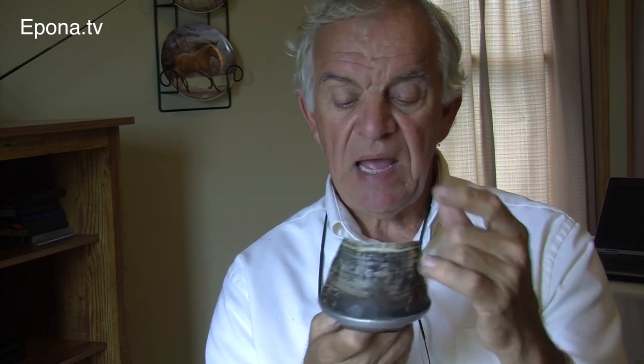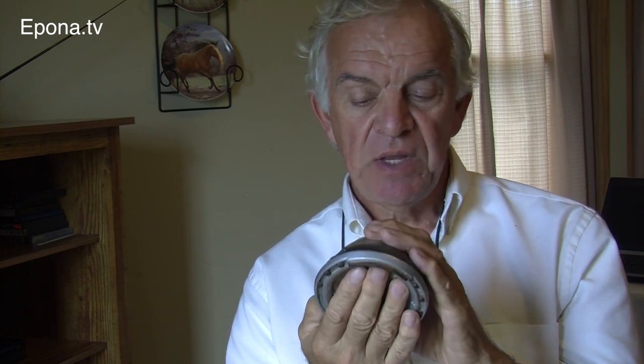Depending on where on the foot you're putting the load — if you've got the shoe, you're loading the hoof wall 100%. I believe most of the weight should be on the solar surface; it's just biomechanics. Researchers out of Denmark have shown that vibration is very high on hard surfaces, and they concluded that horses that have shoes should not move above a walk on these hard surfaces. And people just ignore that.